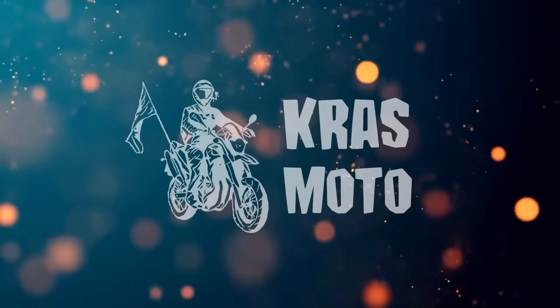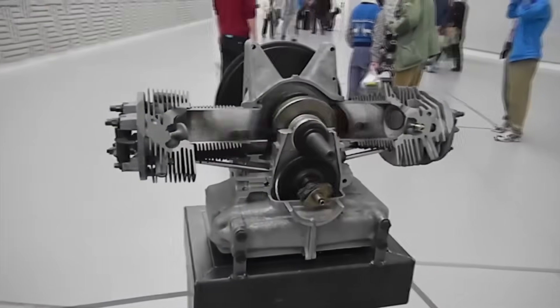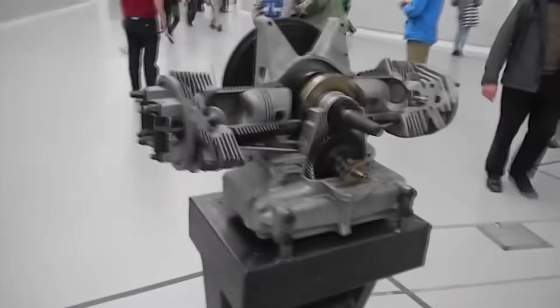Greetings viewers, you're on the CrossModa channel. I chose this video title for a reason.